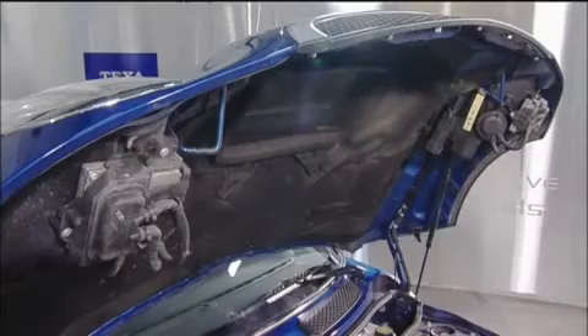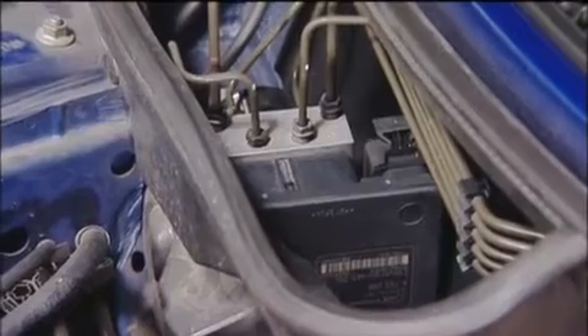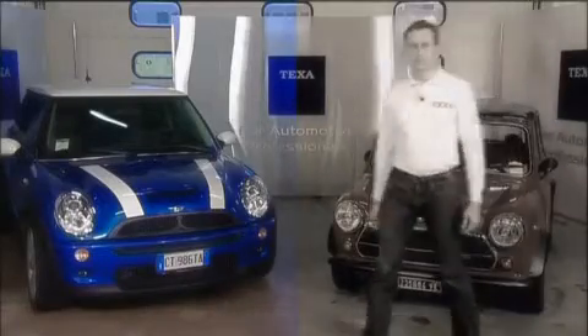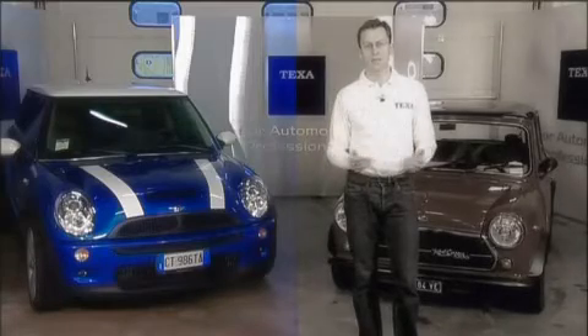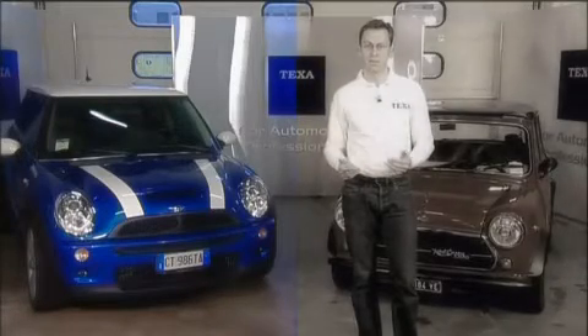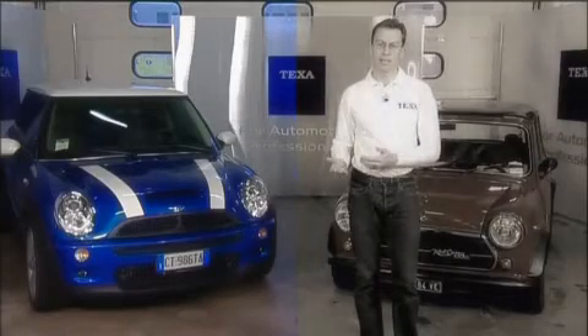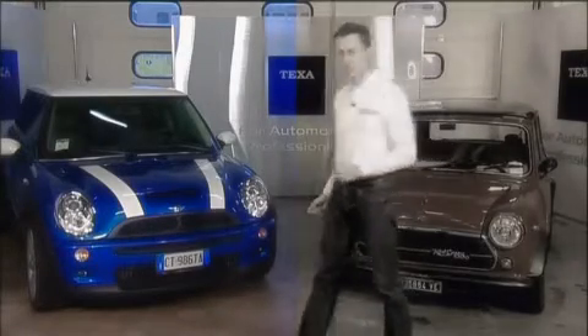A modern, top-of-the-range car can contain as many as 30 control units, governing its electronic systems and vehicle safety functions. Modern cars rely so heavily on electronic systems that their components have become the main cause of failures and malfunctions. In fact, over 60% of cars entering a typical electrical or mechanical repair shop are suffering from electronic problems alone.